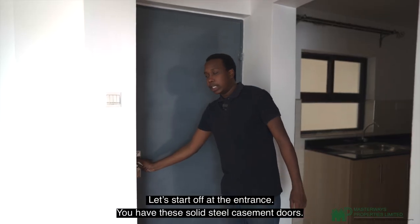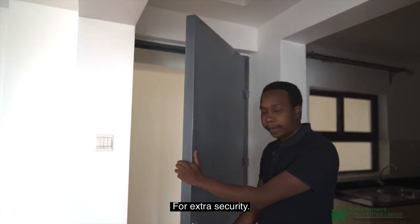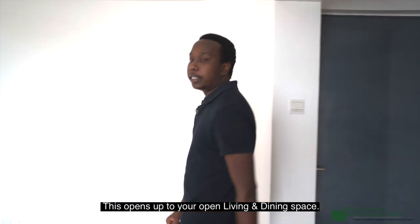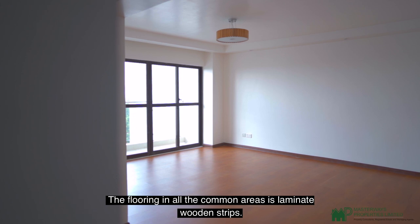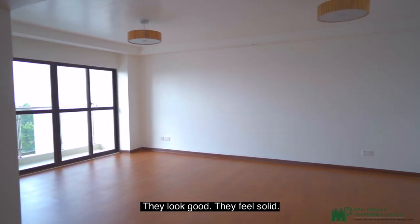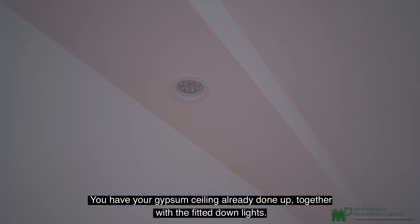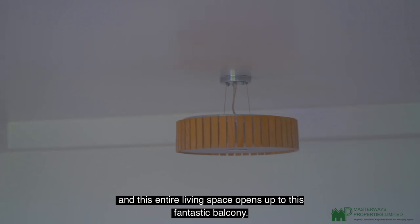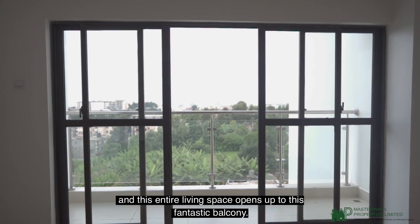Starting at the entrance, you have these solid steel casement doors for extra security. This opens up to your open living and dining space. The flooring in all the common areas is laminate wooden strips — they look good and feel solid. You have your gypsum ceiling already done up together with the fitted down lights.